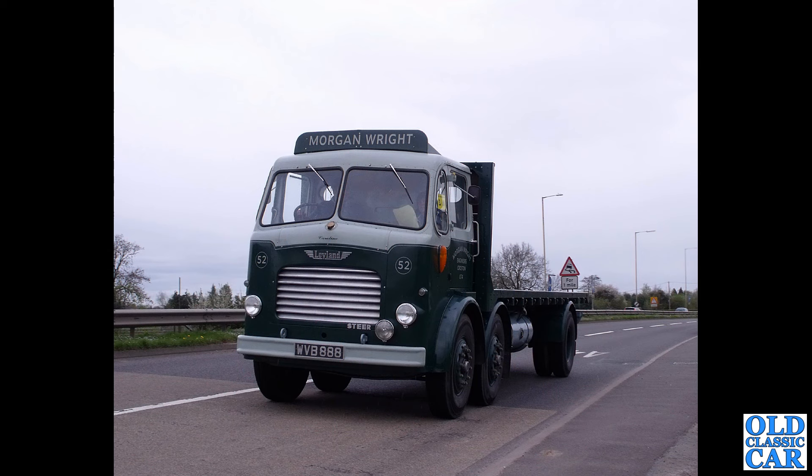Back to the Cheshire Run. WVB 888 is a Leyland Steer — that's a London registration, introduced in September 1959. The Steer had the two steering front axles at the front, hence the name.